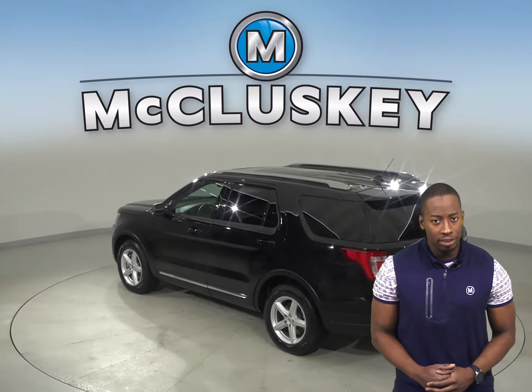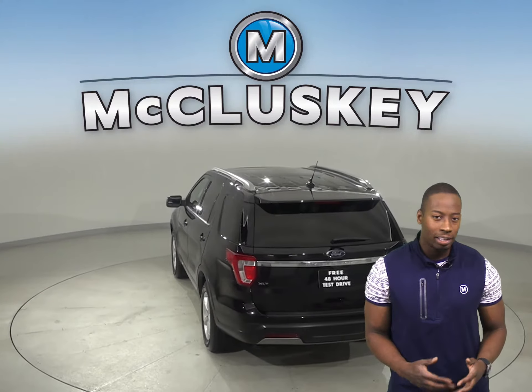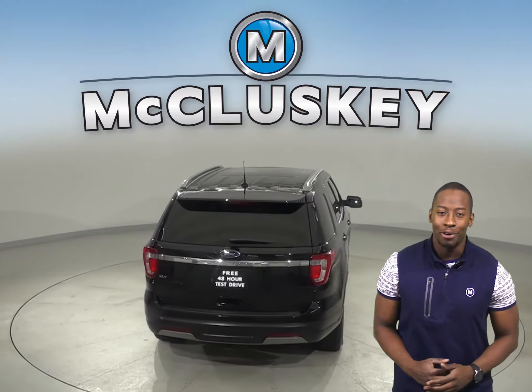It is equipped with a built-in navigation system, so whether you're traveling a long distance or commuting home from work, you will always be on the right road.